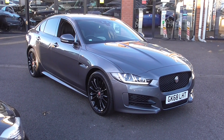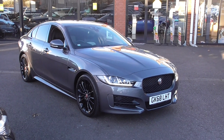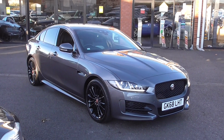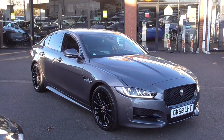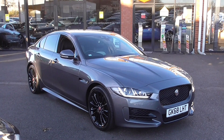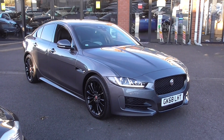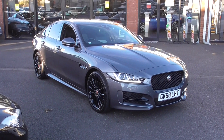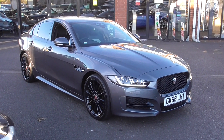Hello, welcome to Alpha Motors here in Wigan. My name's Dominic and today I'm excited to show you around this lovely 2018 68-plate Jaguar XE Sport. We actually had the pleasure of supplying this vehicle to the previous keeper. The reason we bought this vehicle initially is because of the fantastic level of specification and the stunning colour combination on this vehicle.